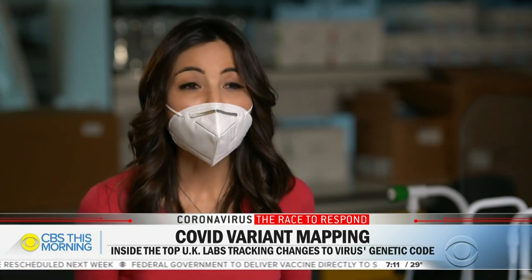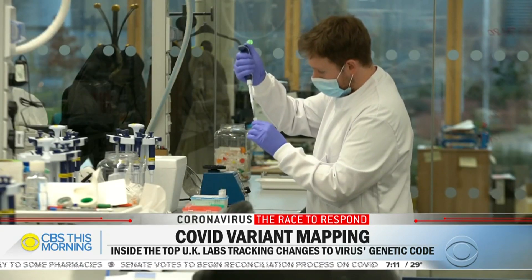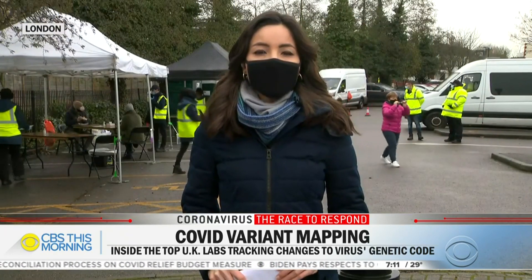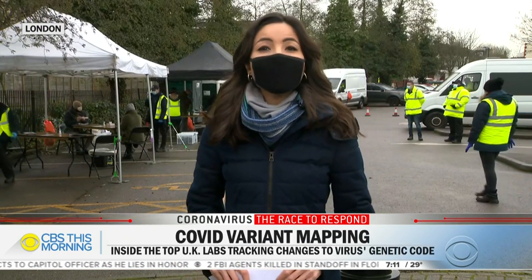So these variants could be more widespread than we know? Very likely, and sequencing is going to be vital in detecting that. Scientists here also told us that vaccines will likely need to be redesigned by the end of this year to adapt to new mutations.